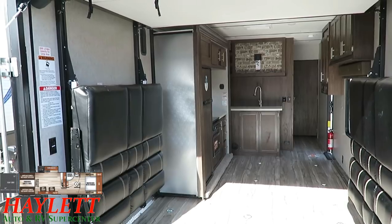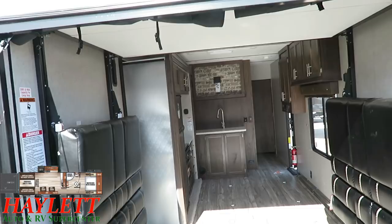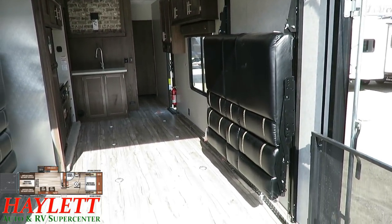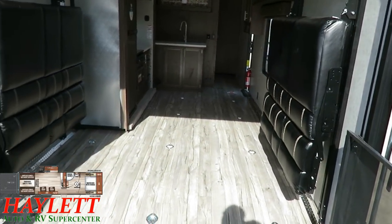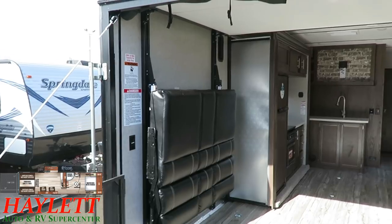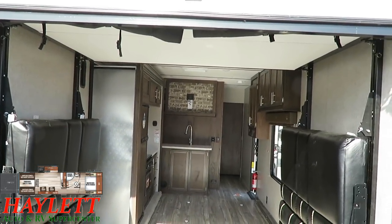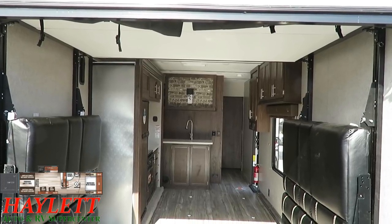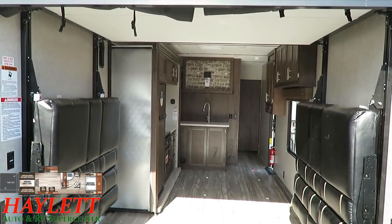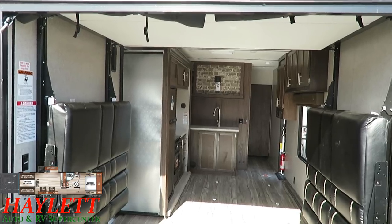If we were watching Family Feud right now, Steve Harvey could say, '100 people surveyed, answers are on the board.' The question is: if you're shopping for a toy hauler, what is the number one question people would ask? You'd slap the buzzer and say, 'What can I fit into it, Steve?' And he'd look at the board — number one answer on Family Feud is, what can I fit into this toy hauler? Well, the answer is quite a bit. I'll give you some specs.